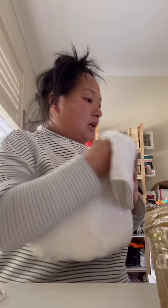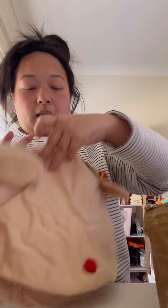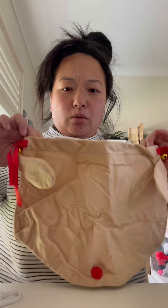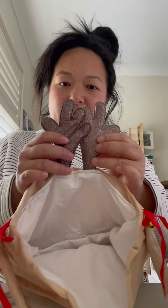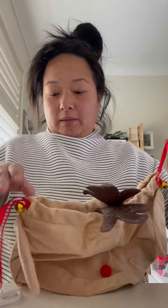This is the reindeer sack — they're a little bit bigger than the Easter sacks. And the antlers have like multi-color glitter. The technical term escapes me, but it stands up. You pull this in because it's the ribbon.